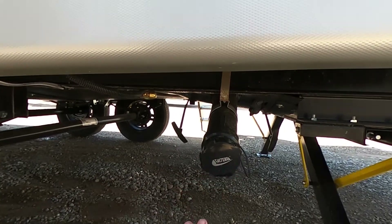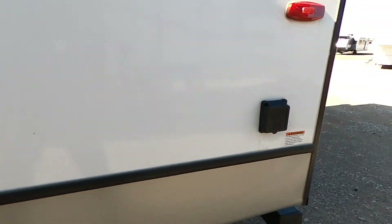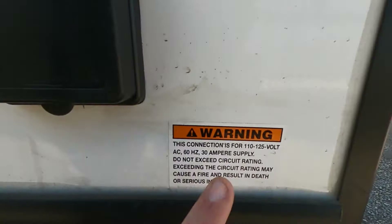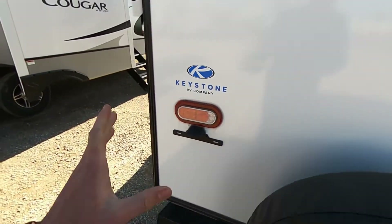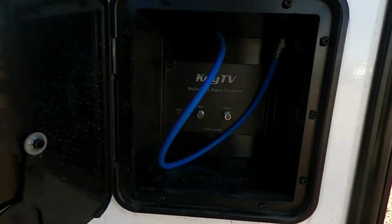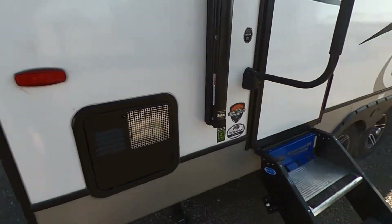Moving along, we're going to have our dumps over here with our gray and black. And then a good look at our other electronic stabilizer jacks. Here is where we will plug this bad boy in — this is indeed a 30-amp service unit. Going to the back, Keystone is kind enough to give us a nice cover for the spare tire. Here's where our license plate will go. We are pre-wired for that backup camera. And then here is where we will plug in our Key TV — clearest connection in the game.